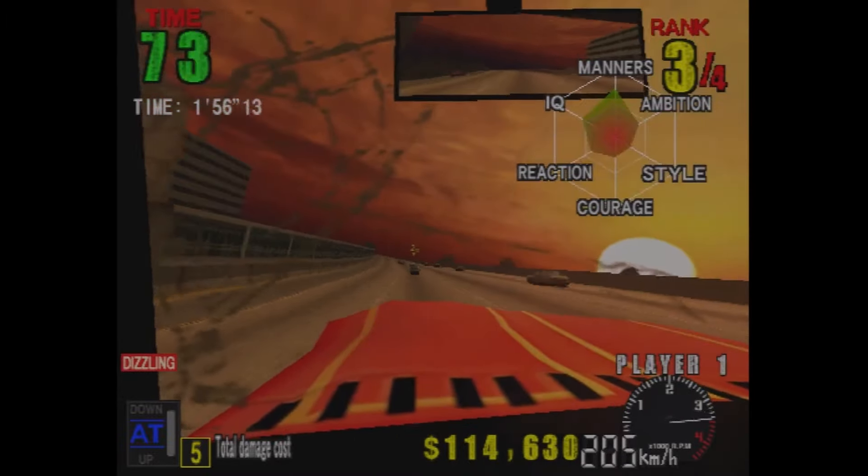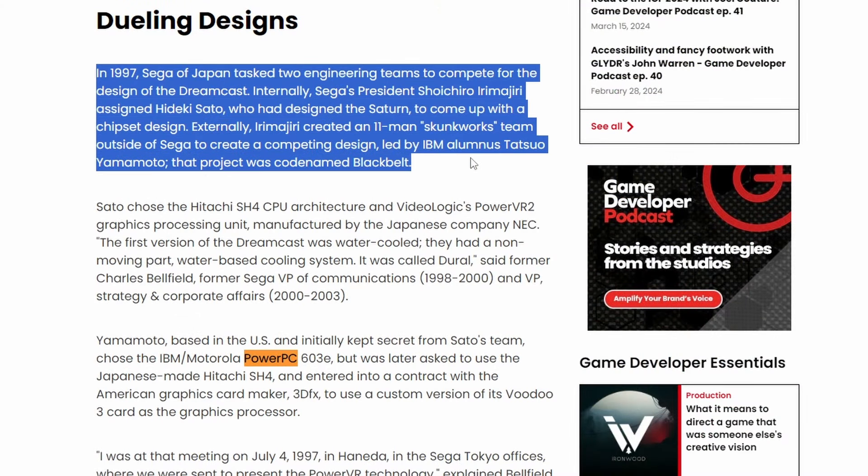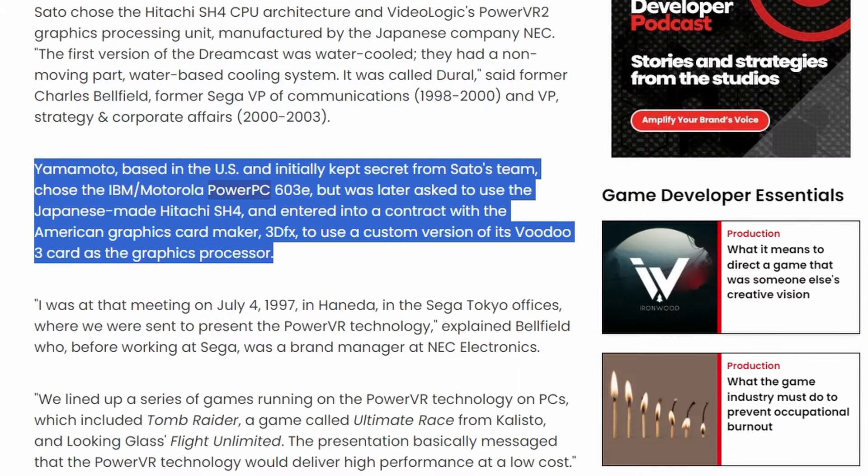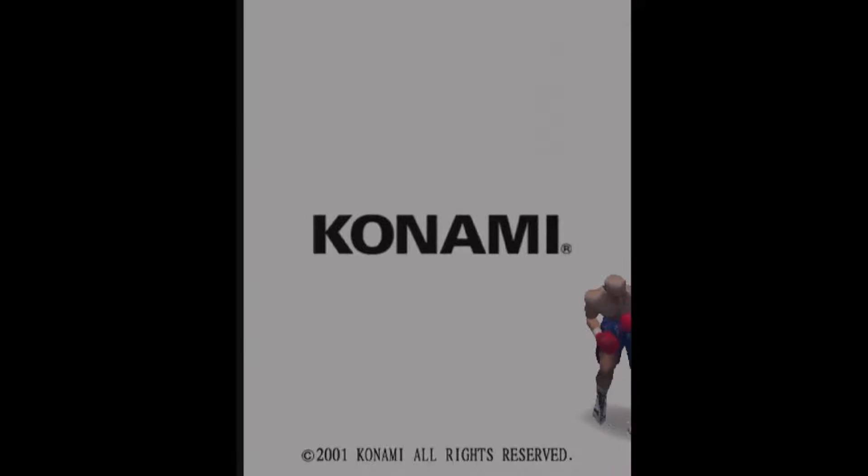If you go over to period interviews and talk about the history of the Dreamcast design, there were those two competing teams — one in America and one in Japan. The American engineer who worked at IBM talks about the fact that they chose the Hitachi SH-4 CPU, but that originally it was supposed to be an IBM Motorola PowerPC 603e, and then Sega of Japan asked them to pivot to the Hitachi SH-4. You're also going to see it uses a custom version of the Voodoo 3 as the actual graphics processor unit within the Black Belt design. And that is exactly what you have on the Konami Viper — a custom version of the Voodoo 3 GPU, or in this instance a 3D accelerator, because we weren't really at GPU territory yet.